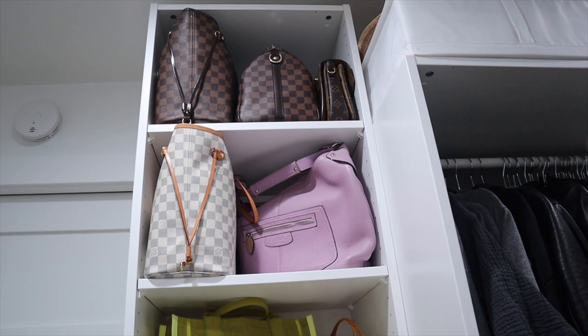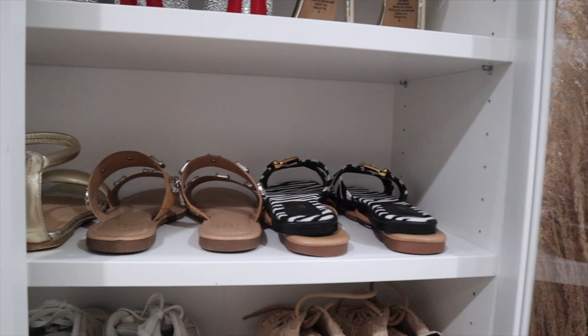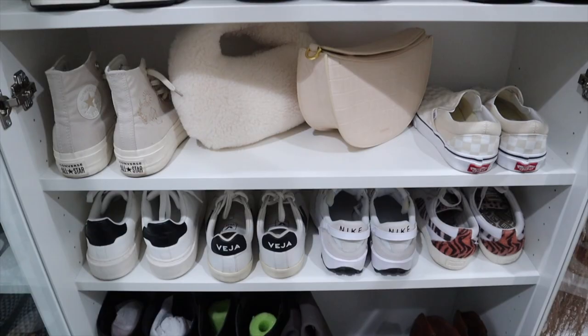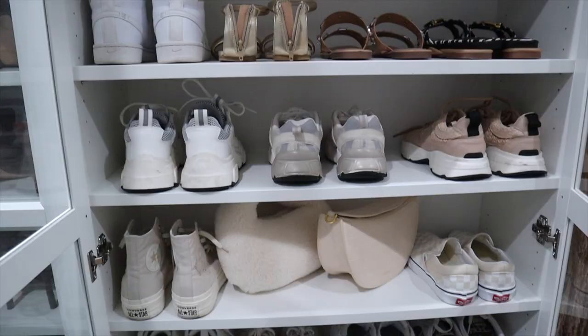I moved a few colorful bags to this section and honestly don't wear some of those as much anymore. I do have sandals out here — these Shein ones I literally wear with almost every outfit and have had for a few years, probably cost me $14. I also added the sneakers I wear most to these shelves. Some other sneakers and boots remain in my other closet since I don't pull for them as much.